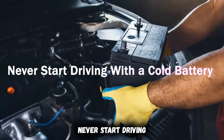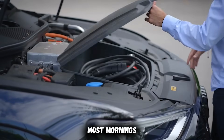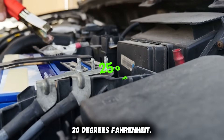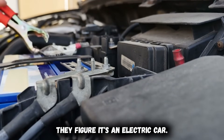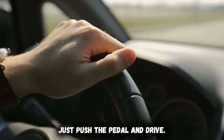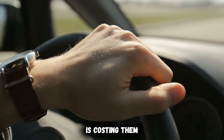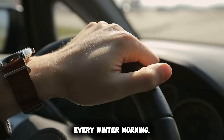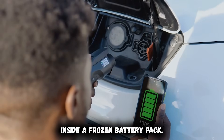Never start driving with a cold battery. Most mornings, EV owners unplug and go. Battery temperature reads 20 degrees Fahrenheit. They figure it's an electric car — just push the pedal and drive. That single decision is costing them 20 to 30% of their range every winter morning. Here's what exactly happens inside a frozen battery pack.